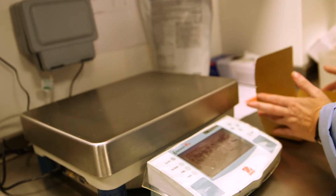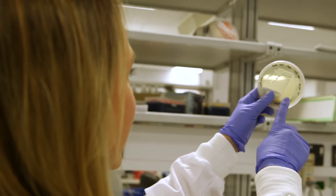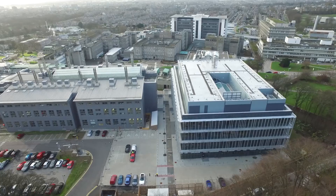The Rowett is simply one of the best nutrition research institutes in the world. It's got some excellent staff, excellent facilities, and it also undertakes a wide range of topics, which is quite unusual. So when researchers or students come here, they get exposed to all of that.